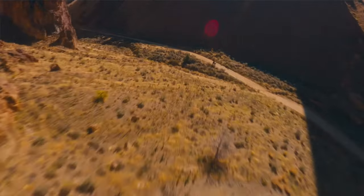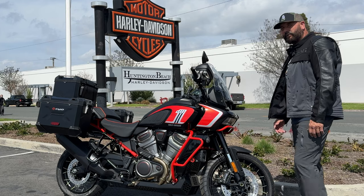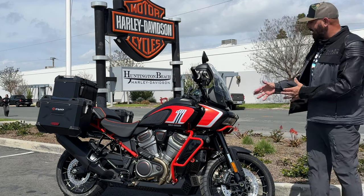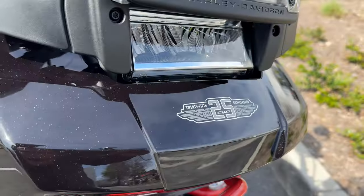Harley-Davidson is celebrating the 25th anniversary of the CVO, so they released a bunch of CVO model bikes — and fortunately for us, the Pan America was one of them. So what exactly separates the Harley-Davidson Pan America CVO edition from the 1250 Special?